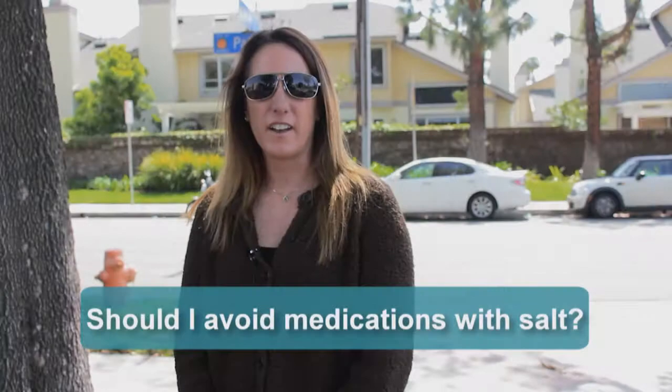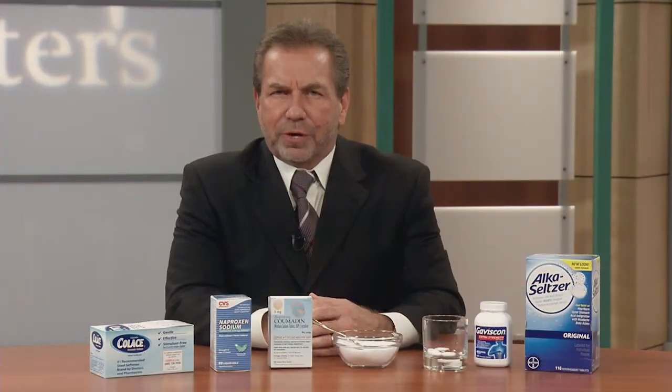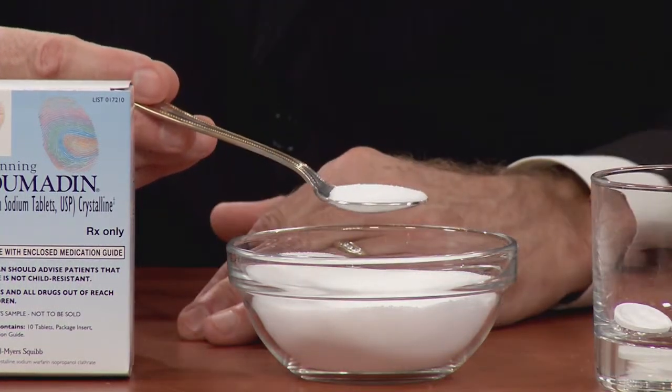Hi, Dr. Santora. I'm Sherry from Reno, Nevada. Should I avoid medications with salt in them? That's a great and very important question. A teaspoon of table salt has 2,300 milligrams of sodium. That's the maximum amount of sodium you should take per day in your diet.